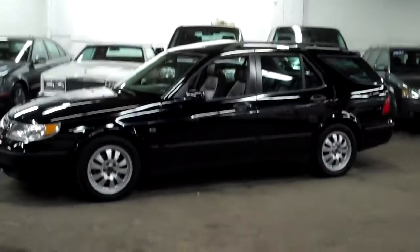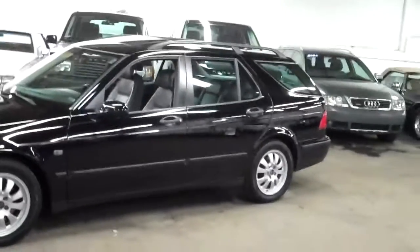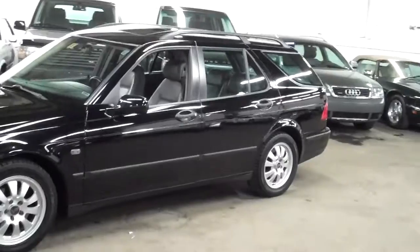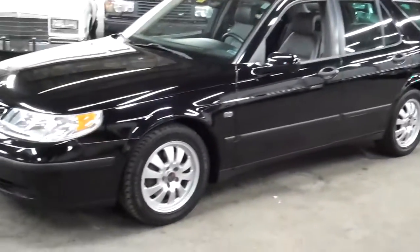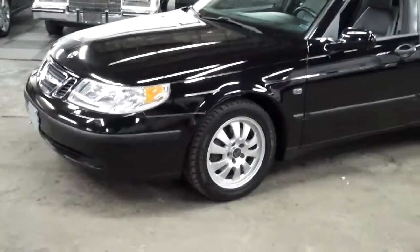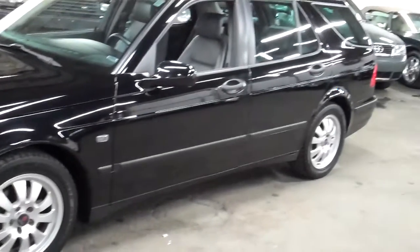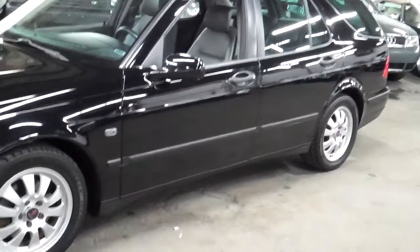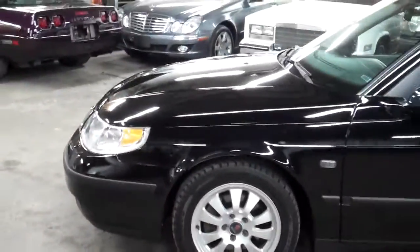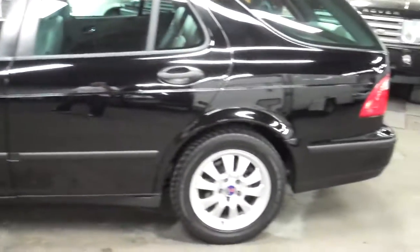We do these videos here at Lewis Frank Motorcars just to give buyers a little bit more insight into the vehicle that they may be buying, as well as to show off the overall quality of the vehicles that we buy and sell. We also like to take these videos to show any imperfections that the vehicle may have, as well as go over some features and options.